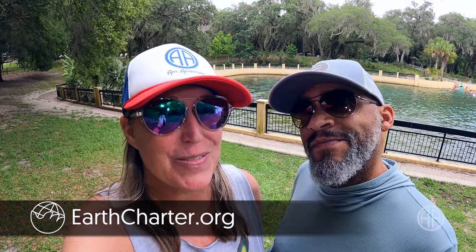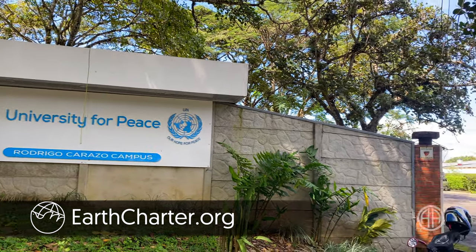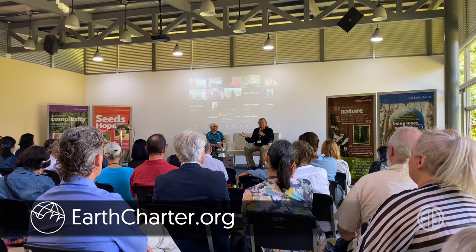The Earth Charter is about working together to help create a healthier planet, and healthier springs like Salt Springs. Special thanks to Earth Charter for sponsoring this video. Their education center at the University for Peace in Costa Rica offers sustainability and ethical leadership courses for everyone who wants to make a difference. It's easy to get started — just use the link below.